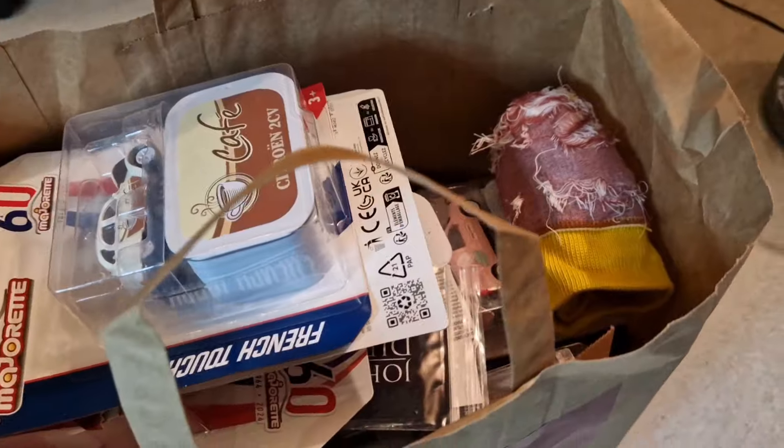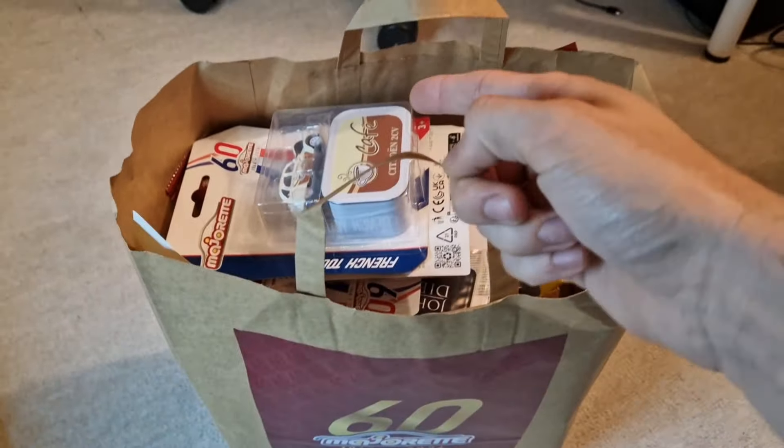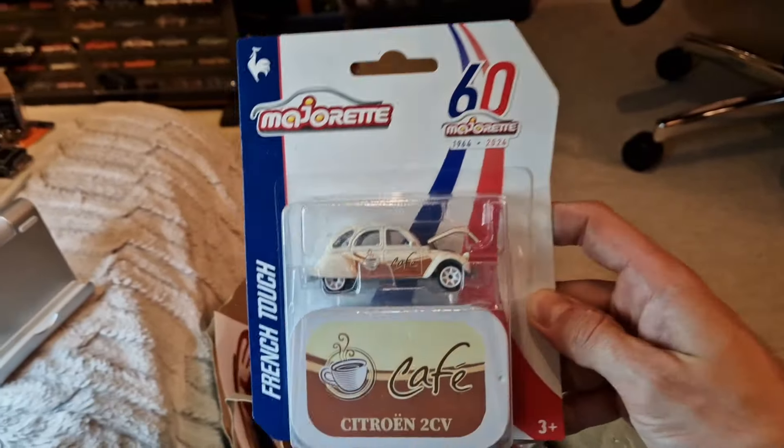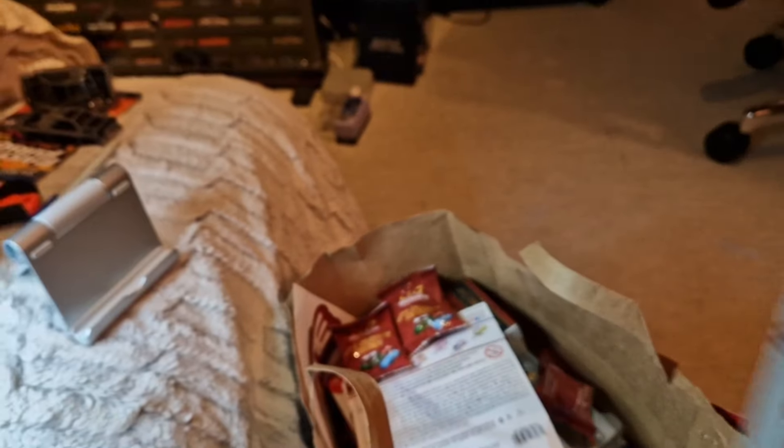Here we go — this bag is fully packed with lots of special things from our latest visit at Majorette headquarters. Models like these are a little sneak peek to show you what's incoming within the next months, so sit back, take a coffee or two, and let's see what we got here.